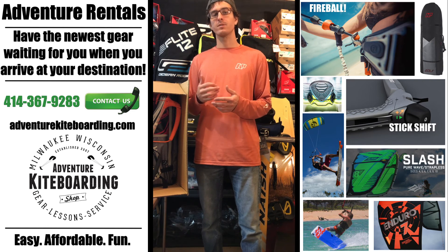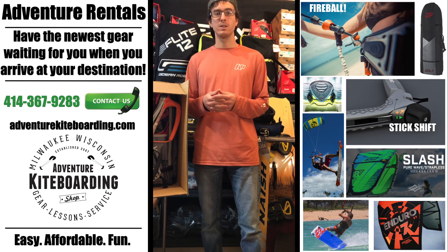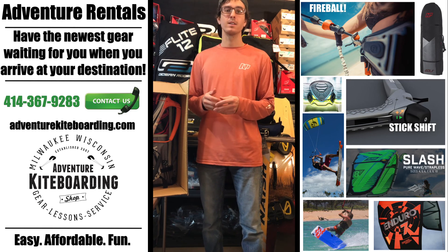We want you to have as much fun as you can on that next trip. Check it out — Adventure Rentals at www.adventurekiteboarding.com. You can call us and ask for more details about it too at 414-367-9283. Thanks a lot!